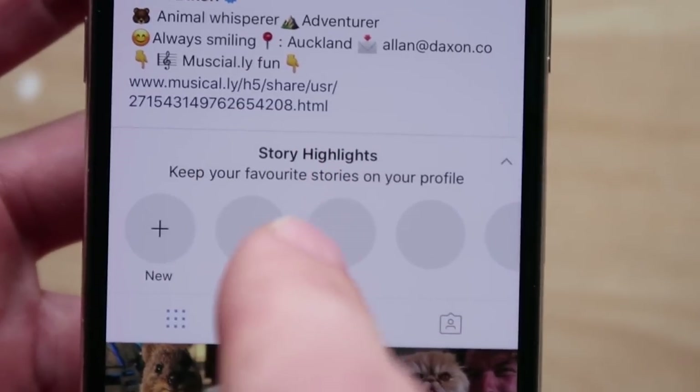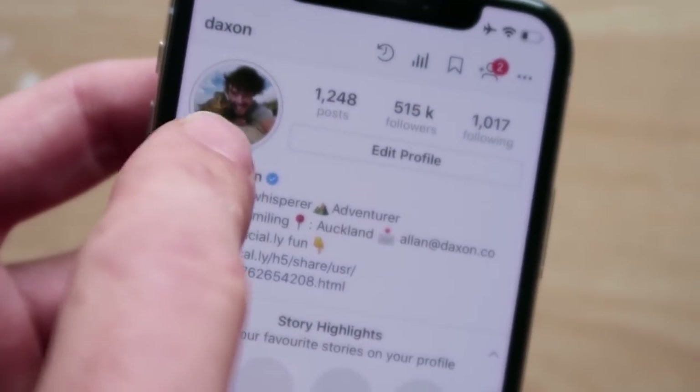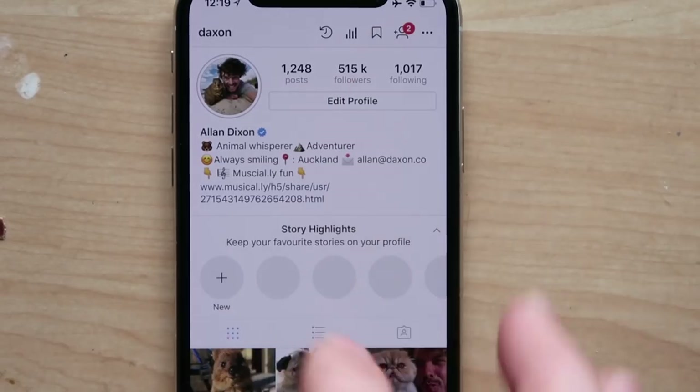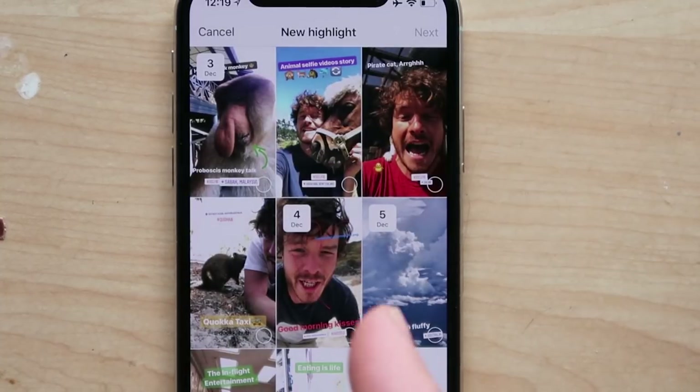If you really like them and they're really good stories, then you can actually highlight them and share them as a post as well. So your normal stories will still go on your page, but now you can create highlights. Let's create a new highlight — you can come on this journey with me. So we hit 'New' and all the highlights come up. These are your stories that you've previously uploaded.